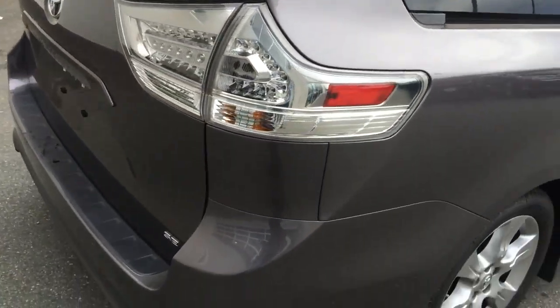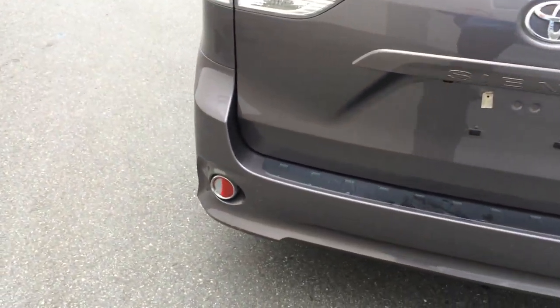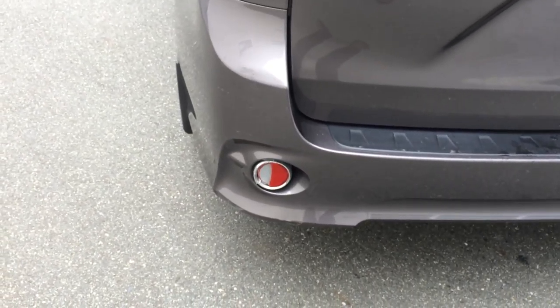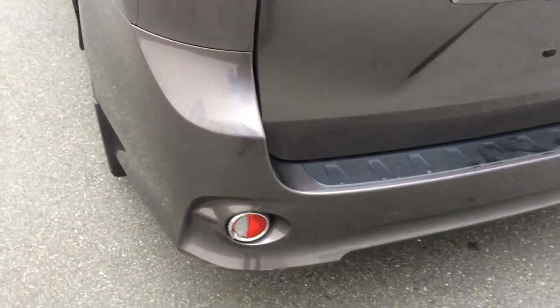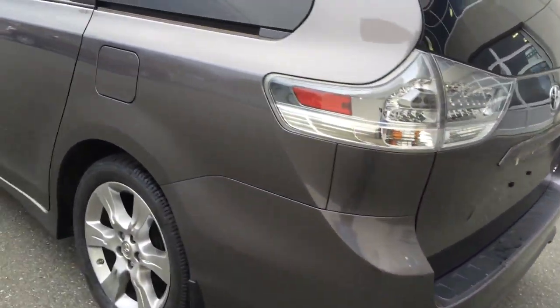On the back side here, we are going to be repairing this bottom marker light. It's a reflector light that has been bumped into and broken, so that will be replaced. Working our way around this side here.